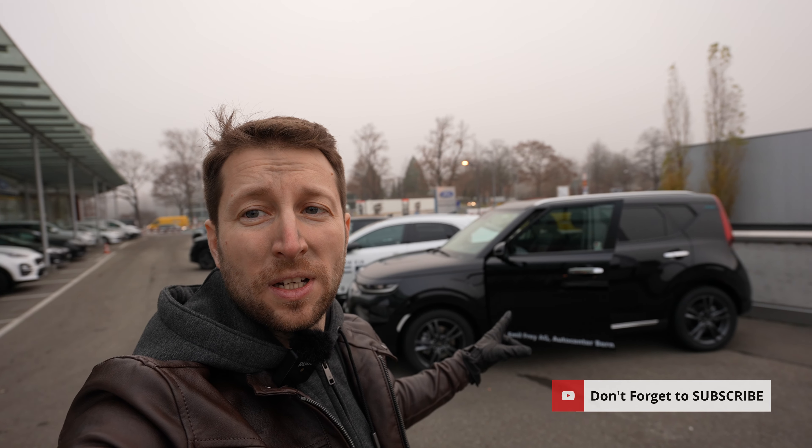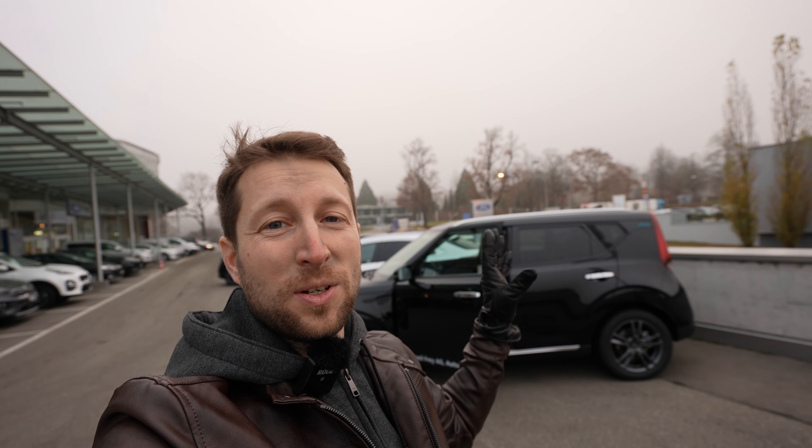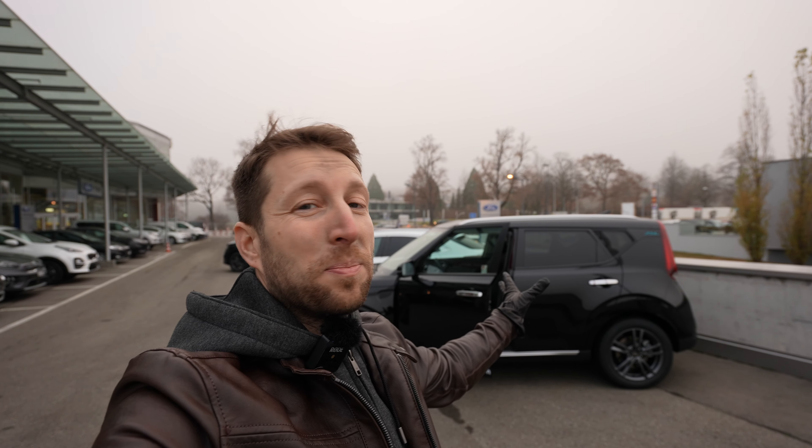Welcome back to a new video. Today I'm here in Bern at Emil Frey Kia Auto Center — I'll leave the link in the description if you want to check them out. I have with me the new Kia eSoul, a full electric utility wagon. I call it that because it's very useful, it has a lot of space in the back, and it's one of the best electric cars on the market today in terms of price and quality.